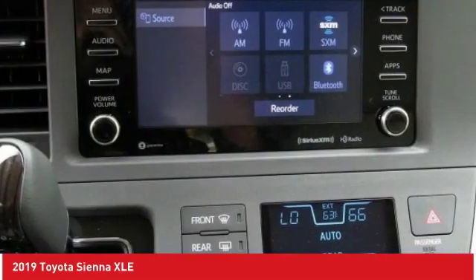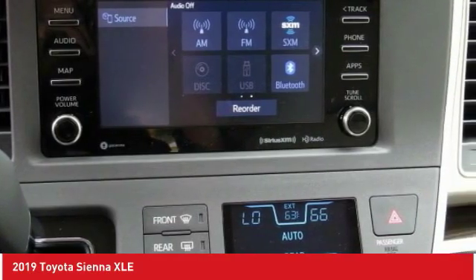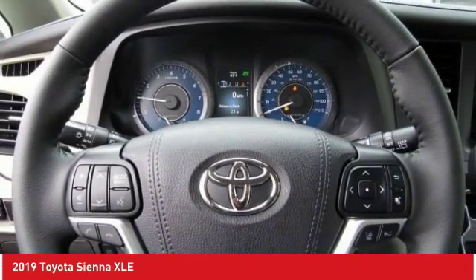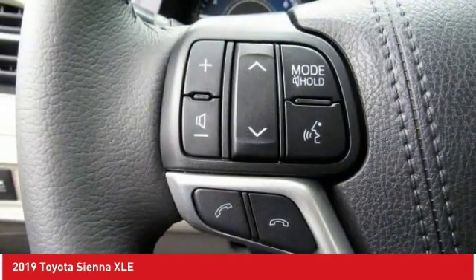Lane departure warning, steering wheel audio controls, all-wheel drive, power lift gate. A vehicle like this doesn't come along every day. Come in and get it before someone else does.